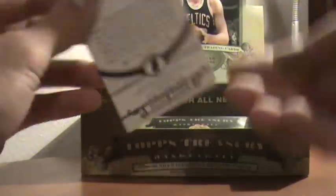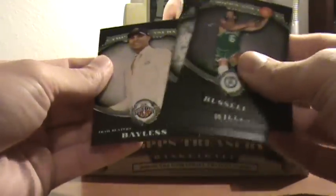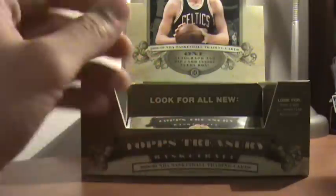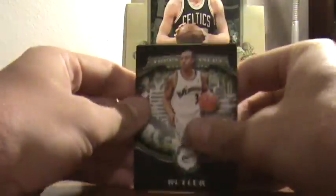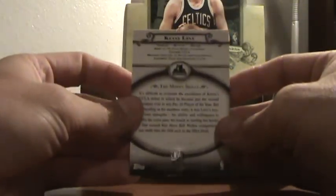I don't want anyone to complain about me breathing heavy on these silly videos. I couldn't care less — it's part of my charisma. Maybe not. Kevin Love, rookie, 542 of 2008.